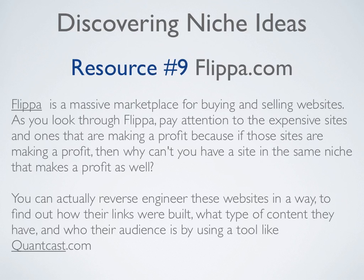Resource number eight is Flippa.com. Flippa is a massive marketplace for buying and selling websites. As you look through Flippa, pay attention to the expensive sites and ones that are making a profit — because if those sites are making a profit, why can't you have a site in the same niche that makes you a profit as well? You can actually reverse engineer these websites to find out how their links were built, what type of content they have, and who their audience is by using a tool like Quantcast.com.